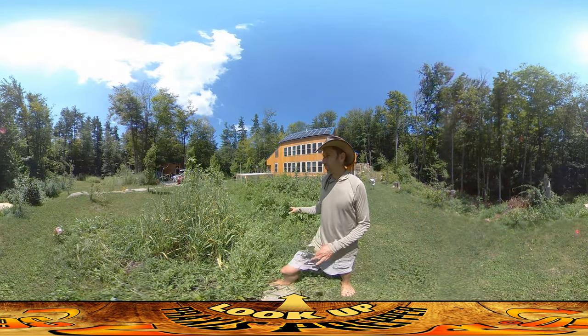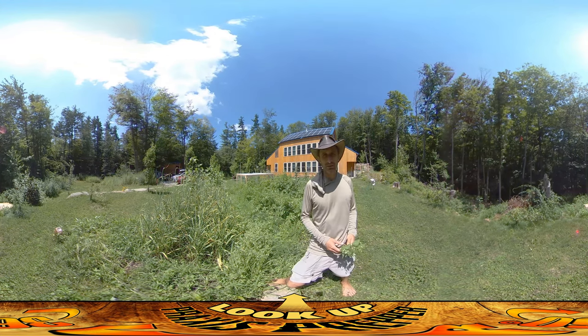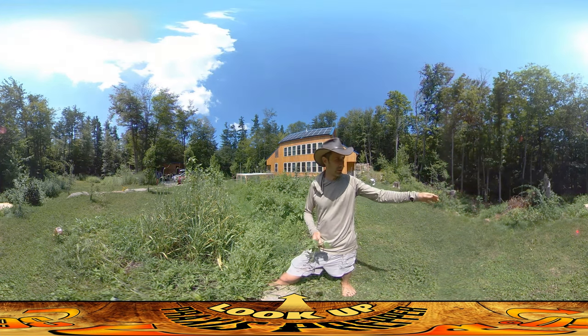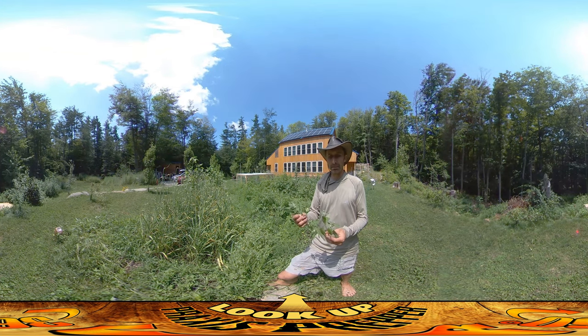Hey everybody, this is Praxis. I'm out here weeding the garden and weeding for me is always kind of a challenge because so many of the weeds that I find in my garden are things that I don't want to just rip up and throw over into the compost pile over behind you to your right. A lot of this stuff is edible and I just want to show you a couple of things that I've been pulling up today.